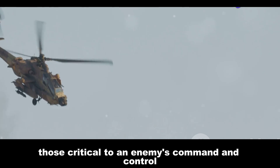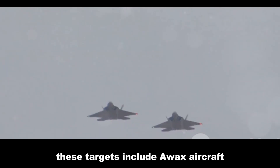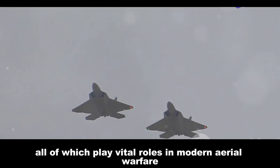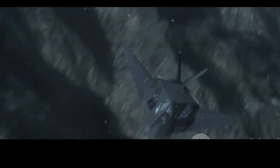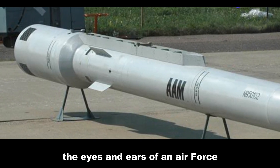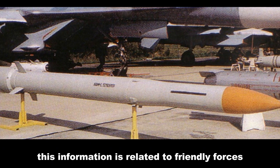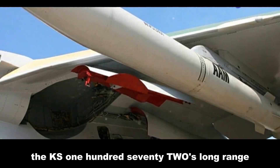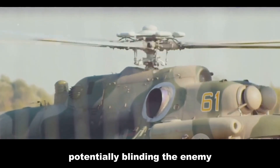The KS-172 is primarily intended to target high-value airborne assets critical to an enemy's command, control, and air superiority — including AWACS aircraft, J-STARS battle management aircraft, and tanker aircraft. AWACS aircraft such as the E-3 Sentry and E-3A are the eyes and ears of an air force, providing long-range radar surveillance. The KS-172's long range and advanced guidance system make it a potent threat to these assets, potentially blinding the enemy and creating chaos in the skies.